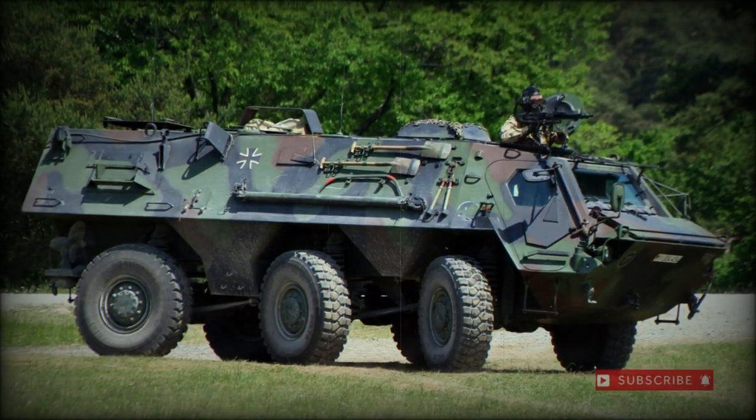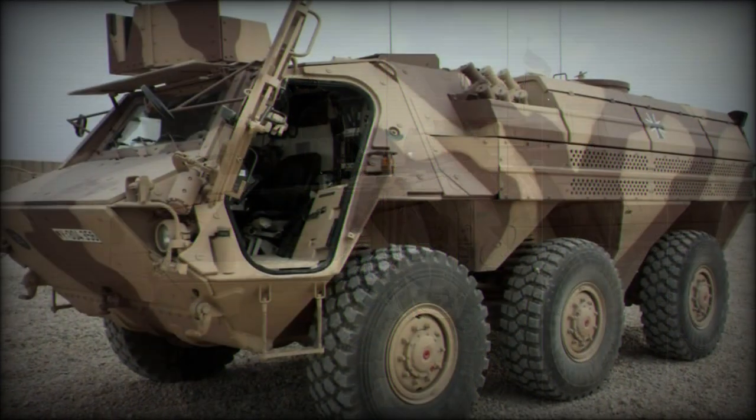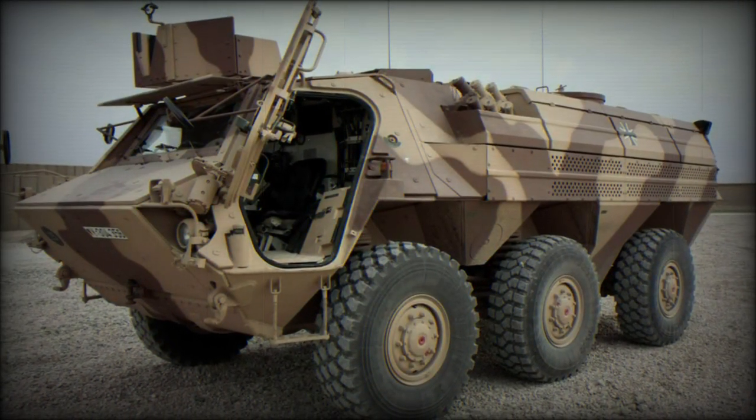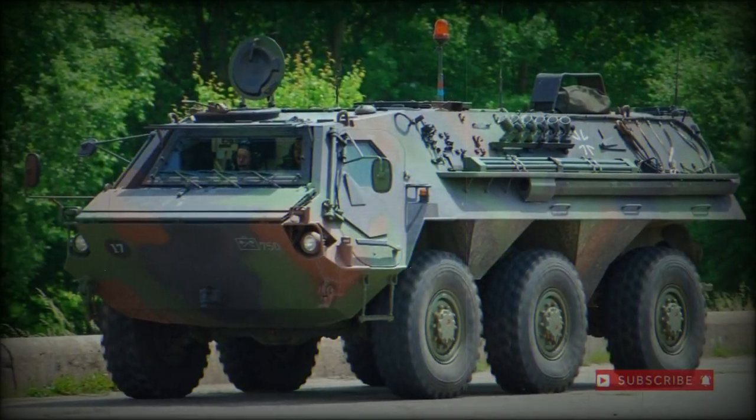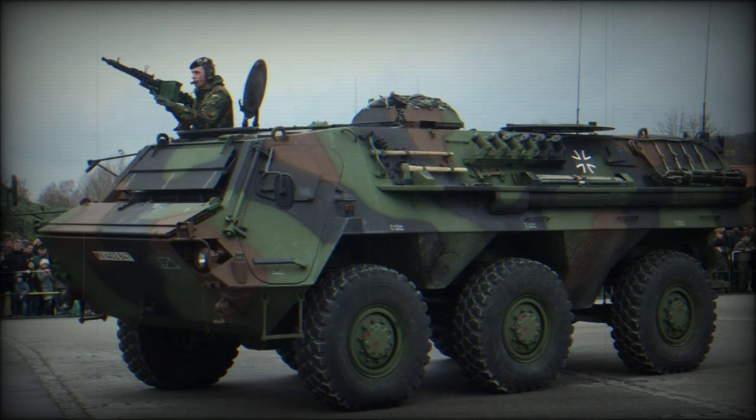The Transport Panzer I, TPZ-1, or Fuchs, is a six-wheeled armored personnel carrier designed from a West German requirement. The requirement centered along the lines of designing a full family of armored vehicles that were of similar production, so as to make their systems and components interchangeable.